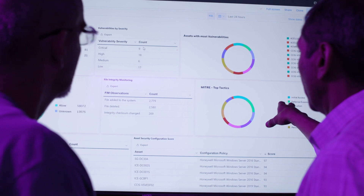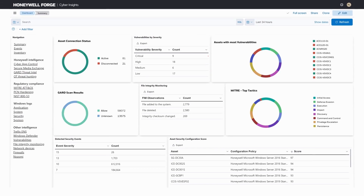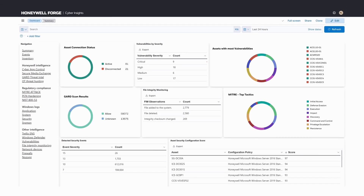My expectation out of Cyber Insights is that it solves customers' problem of identifying those threats, vulnerability and compliance gaps, so that customers can take action to prevent any further damage that cyber actors could create out of it.